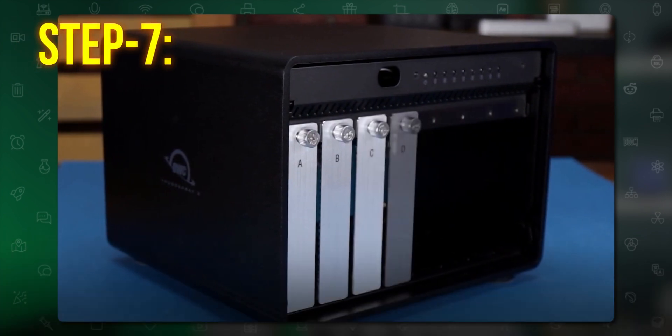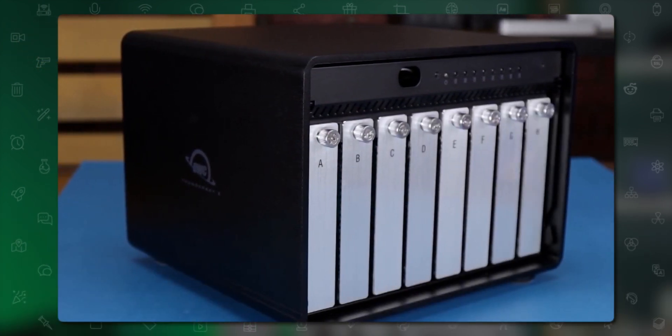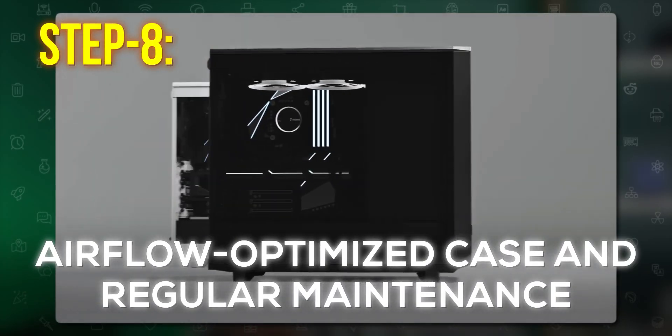Next, consider RAID storage for reliability. Go for reliable storage brands like WD and set them up in RAID 1 or RAID 5. This ensures that even if something happens to one of your drives, your data is still backed up.